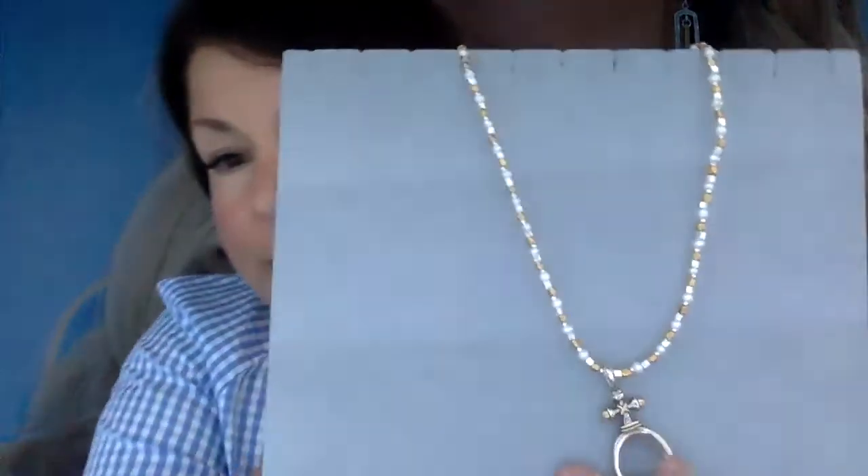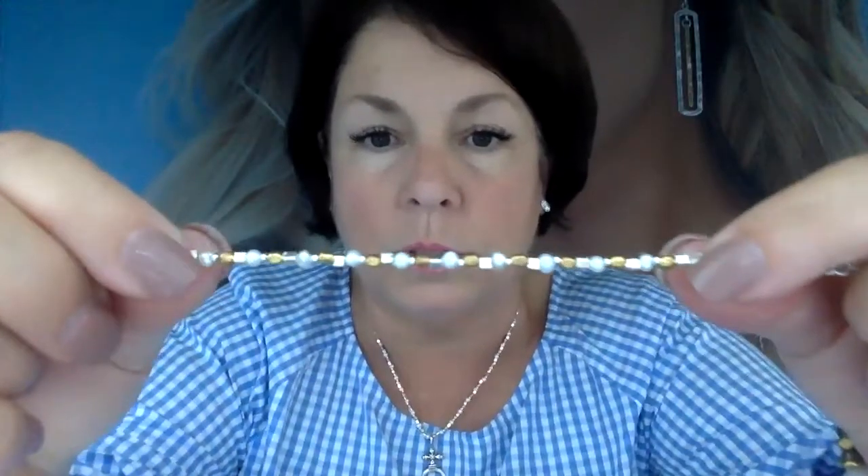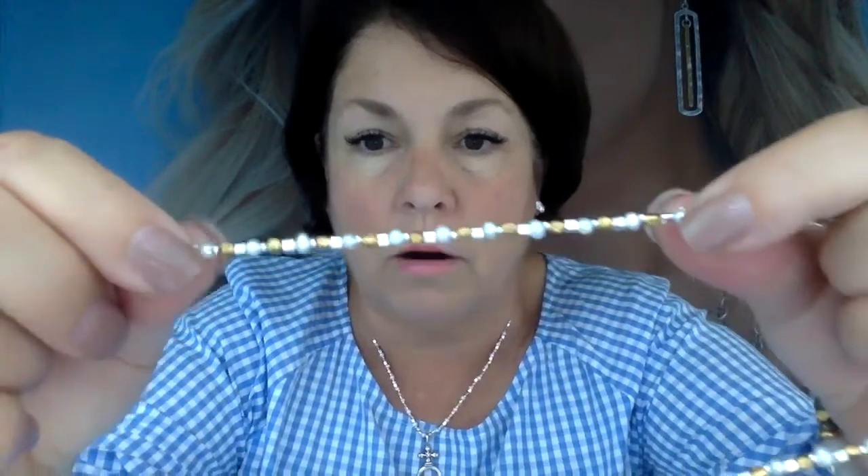Let me show you what I'm wearing. This is called our Trifecta chain — 16 inches with a two-inch extender — it is sterling silver, brass, and pearls. They alternate kind of randomly. I've got our Creed memory keeper on it, which is sterling silver and brass, and it's $59. You can put anything you want on it.